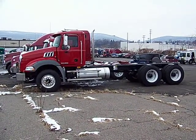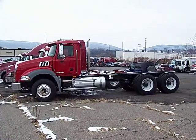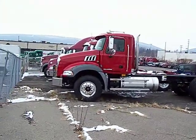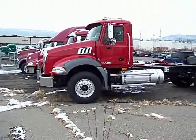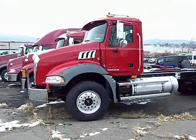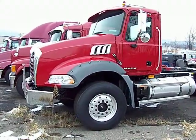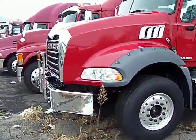Here we have a 2008 Mack GD813. This is a granite axle-back. This truck has a 415 horsepower Mack MP8 diesel engine and a Maxi-Torque 10-speed transmission.